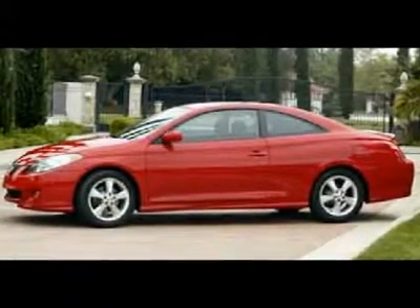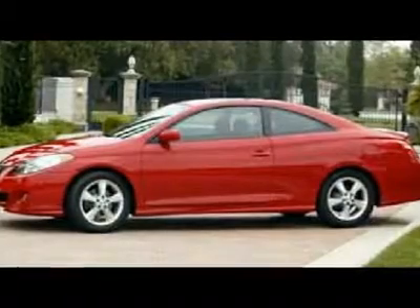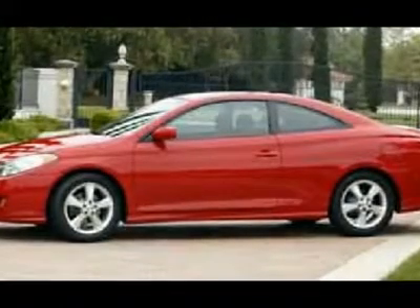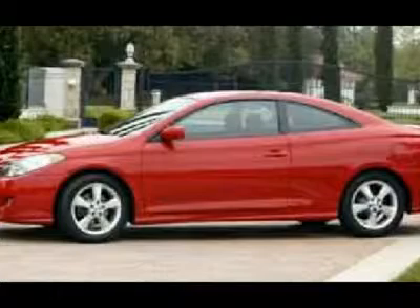Don't pay too much for the attractive car you want. Come on down and take a look at this terrific-looking 2004 Toyota Camry Solara. It has forever ahead of it with plenty of space still left on the odometer, and comes loaded with all the standard features for your driving pleasure.